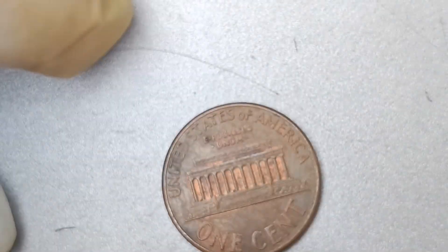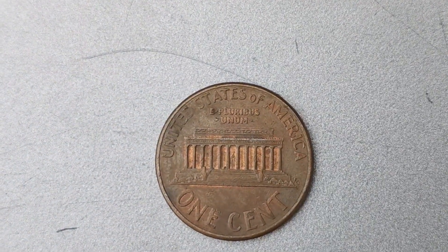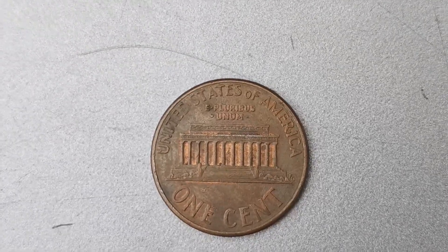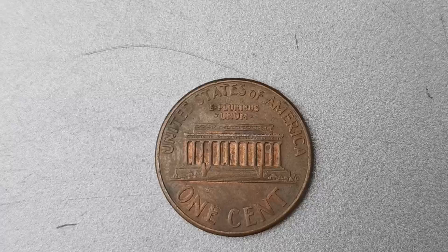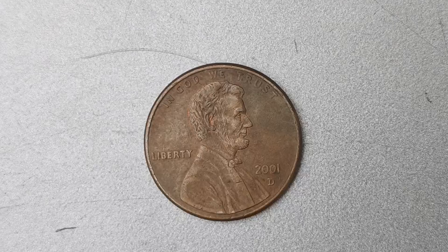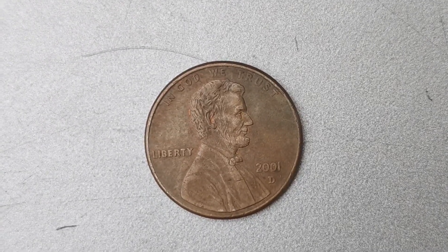It's important to keep in mind that not every 2001 D Mint Mark Lincoln Penny is worth $1.2 million. The value of a coin is determined by various factors, including its condition, rarity, and demand among collectors. If you believe you have one of these valuable pennies in your collection, it's always a good idea to have it appraised by a professional coin dealer to get an accurate assessment of its worth.